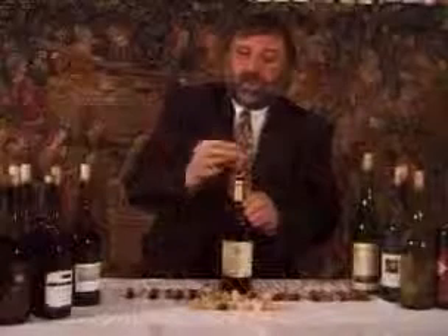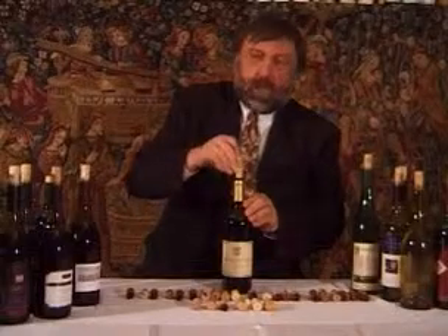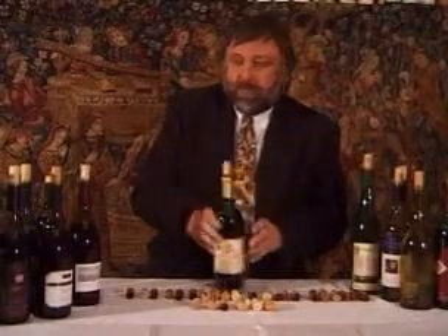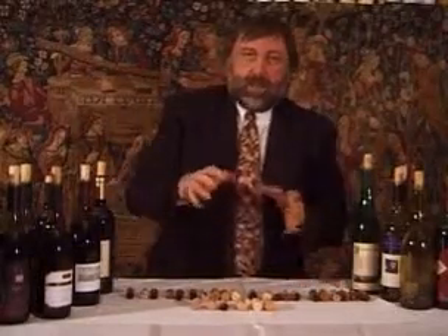The cork is an extremely important component in a bottle of wine, and a good cork is essential if a bottle of wine is going to be kept in a cellar for any length of time. Corks were used in ancient Egypt and in ancient Greece for sealing amphorae, which contained wine and oils.